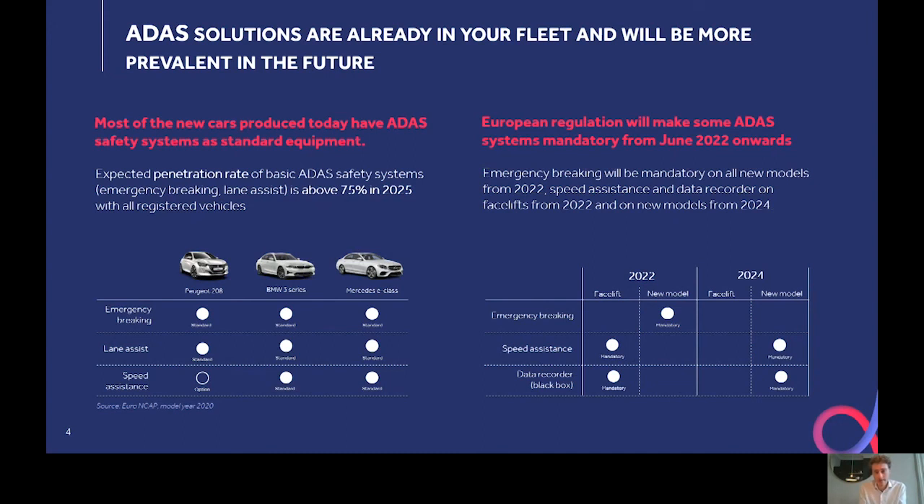At a bigger scale, the European Parliament adopted in 2019 a regulation that will gradually make ADAS mandatory on new vehicles. This is a strong commitment from Europe aiming to improve road safety. For example, emergency braking will be mandatory in all new models from June 2022 onwards, and other systems like speed assistance and data recording will follow the same path in the next years.